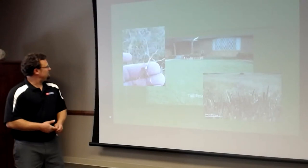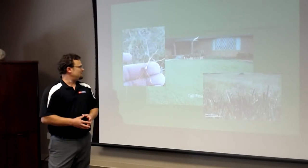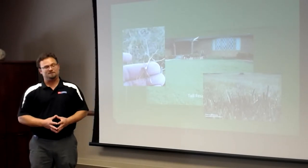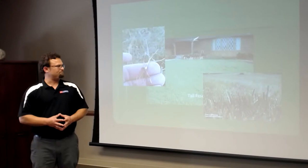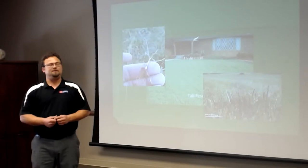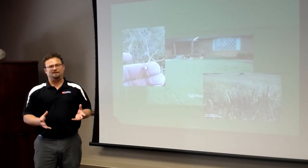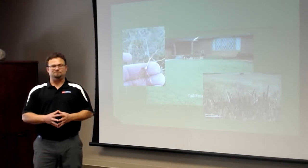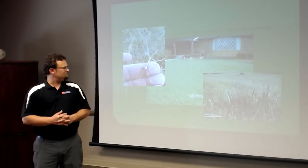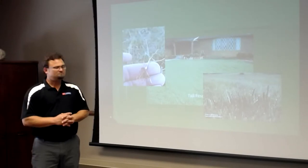Moving on to cool season grasses — there are two typically grown in this area: tall fescue and rye grass. Tall fescue is what you'll find predominantly as a year-round lawn, though it's not very common here because of the high heat and sandy soil. It's a cool season grass that likes to be planted in the fall months. You can have limited success planting in the spring, but with sandy soil it's almost impossible to get a good stand of fescue then.